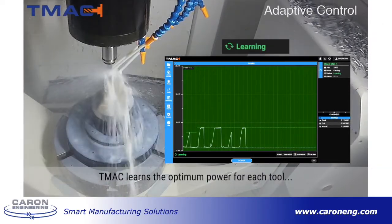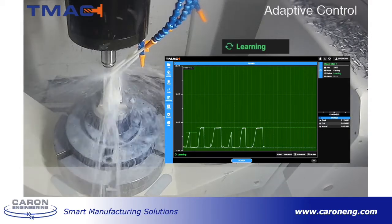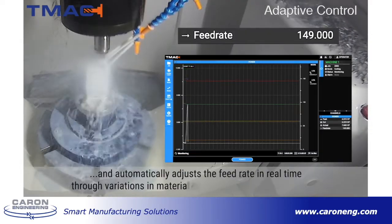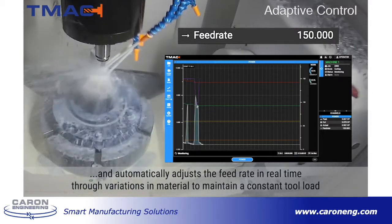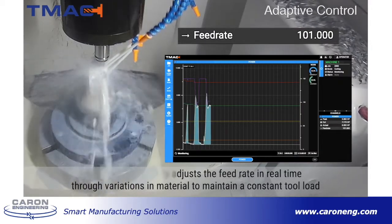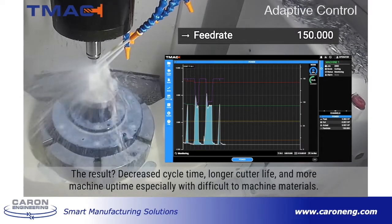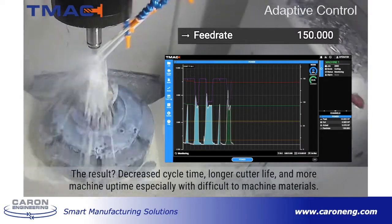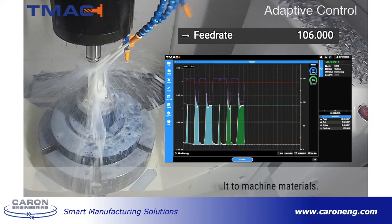Here's a quick preview of how TMAC works. First, it learns the cut and then uses that information to set a target cutting power. This target will be used to automatically adapt the feed rate in real time. But the best way to understand is to see it on the machine. So let's head out to the showroom for an adaptive control demonstration on our Okuma M560.